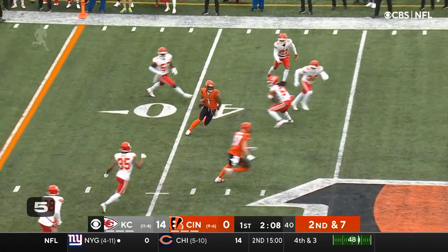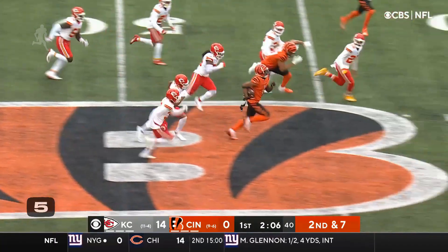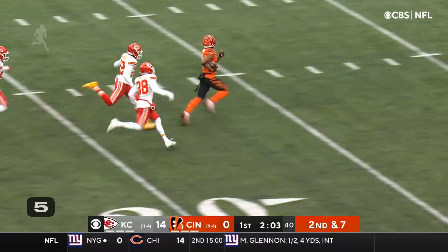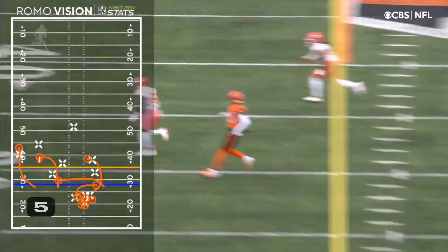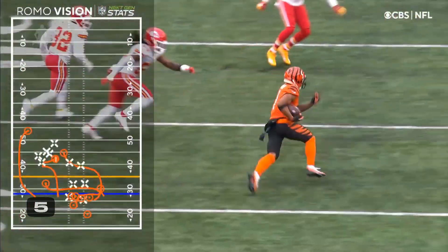The target is Chase at the 40. Look at that move. Look at Chase go. Oh my goodness, what a gear he just found. Chase for the touchdown. Wow. Wow. Chase is on the case.